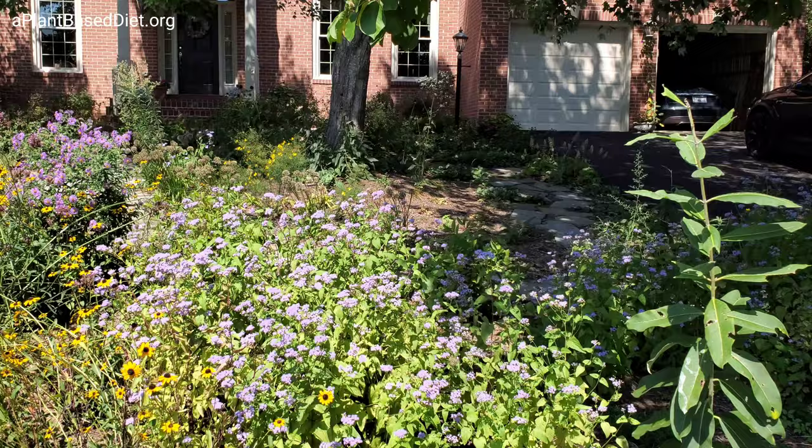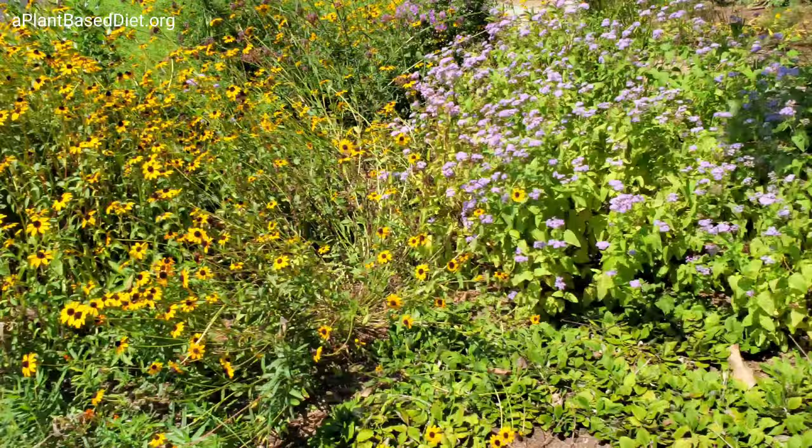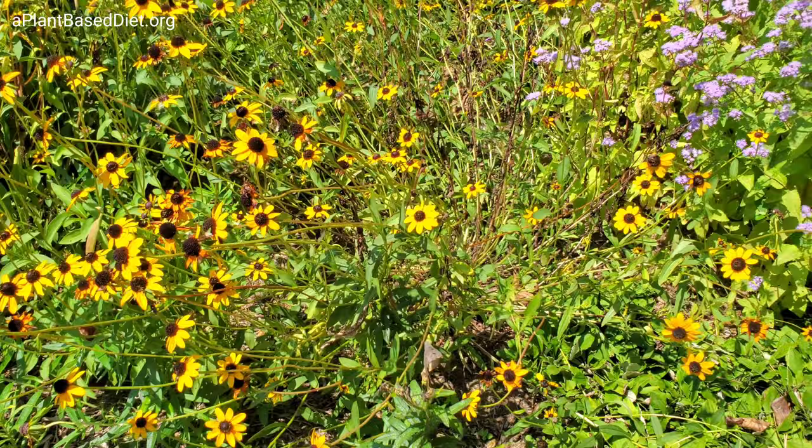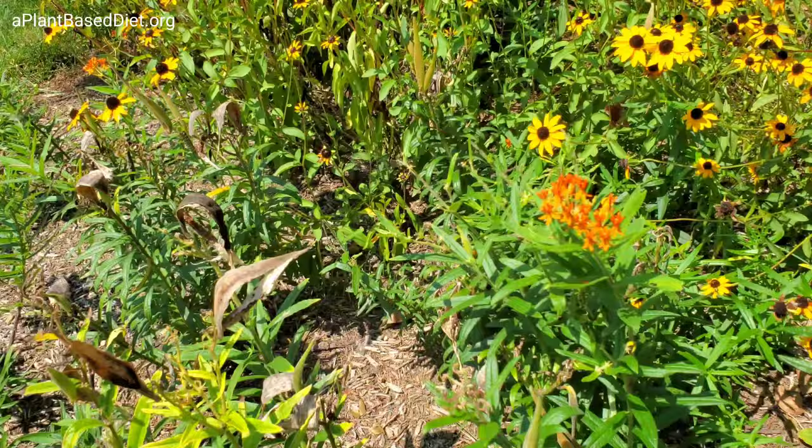What I wanted to do was create an oasis for the insects, the bees, and the birds. This is a quarter-acre lot with a homeowners association, and it's a living yard — full of activity. You can see the bumblebee on these plants. This is the blue mist flower, Conoclinium. These are black-eyed Susans. This is a butterfly weed.